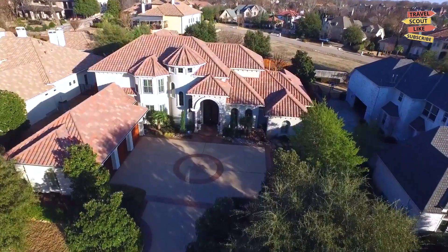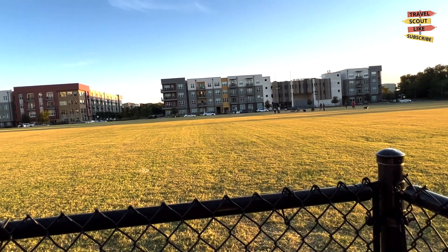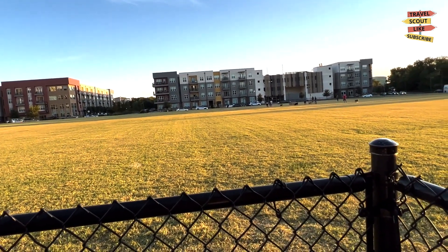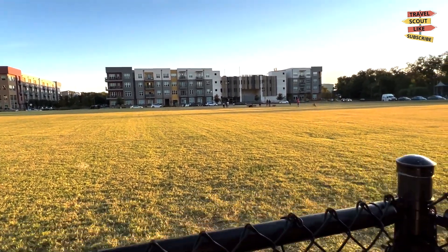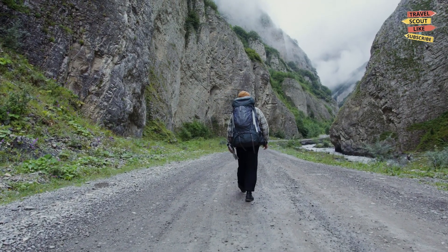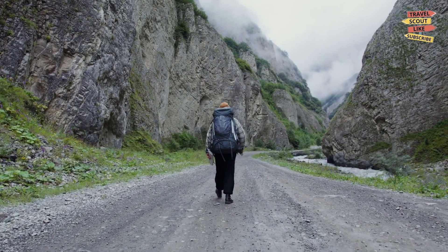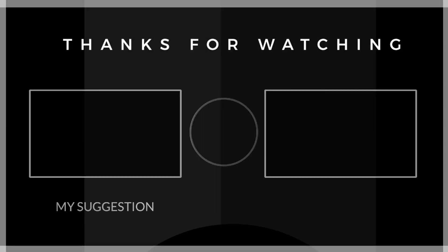As we conclude our journey through Richardson, Texas, we hope that you've discovered the city's diverse offerings. From cultural experiences and outdoor adventures to culinary delights and family-friendly attractions, Richardson has something to captivate every traveler. So pack your bags and explore this vibrant city in the Lone Star State. Until next time, happy travels.